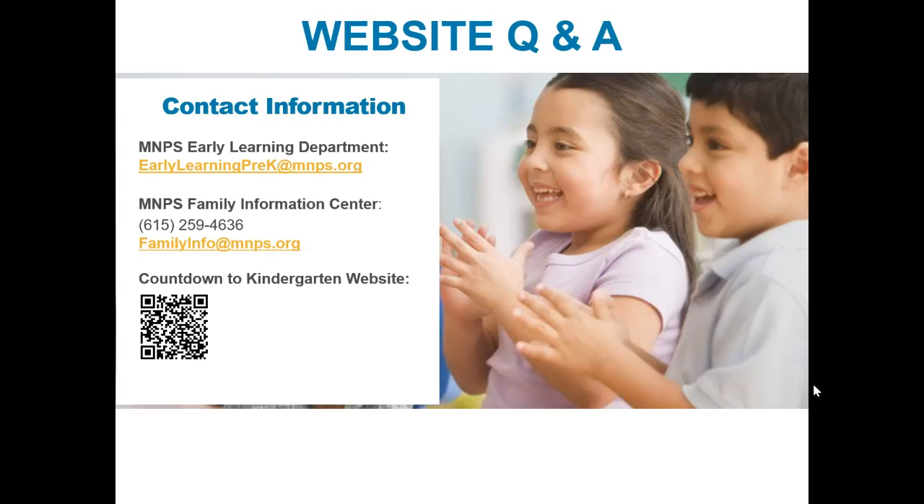That's a great question. We do have only two Montessori sites, and that is Hull Jackson and Stanford. Those are the only two school sites that provide a Montessori style approach to learning. We have four early learning centers: Cambridge Early Learning Center, Casa Azafran Early Learning Center, Ross Early Learning Center, and Ivanetta Davis Early Learning Center. Those are our only four early learning centers. All other programs located in school sites are school-based programs.